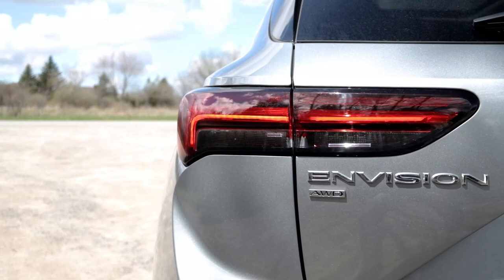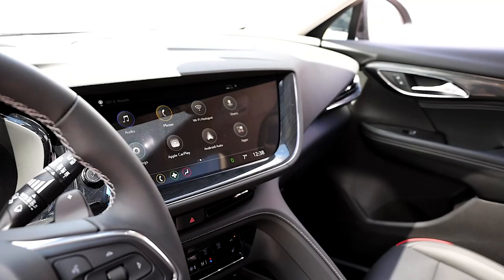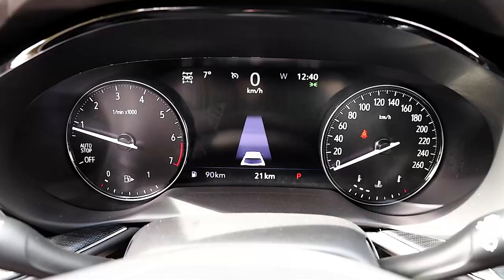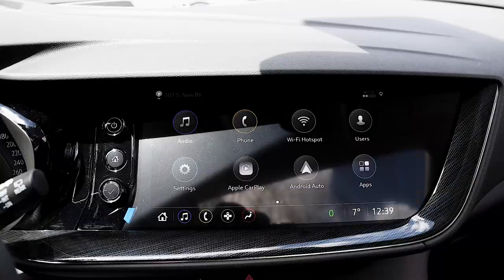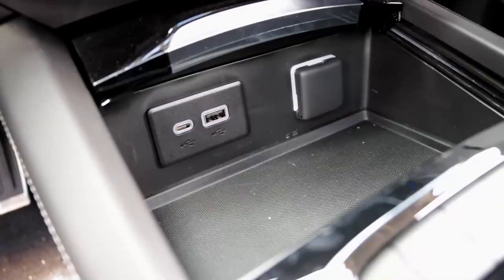The Envision comes with a lot of advanced features including the 10.2-inch infotainment system, Apple CarPlay, Android Auto, and a premium Bose audio system. It's super intuitive and easy to use, providing seamless connection to your phone and other devices. The Envision also features a wireless charging pad so you can keep your devices charged on the go.